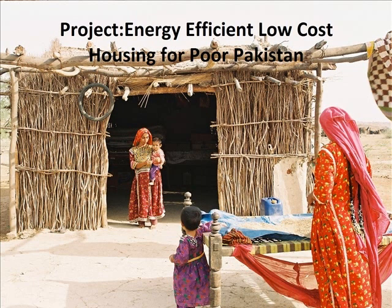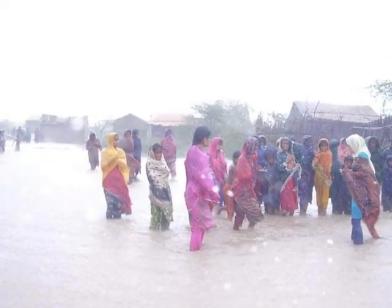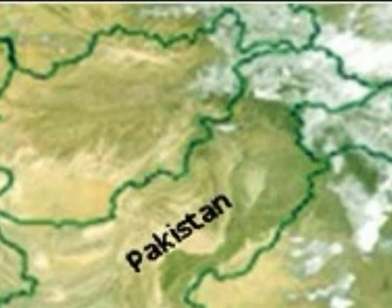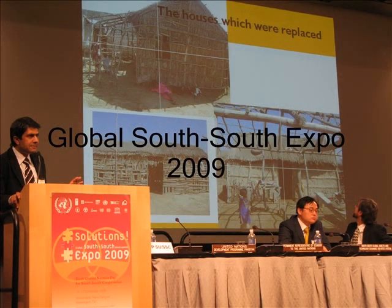Affordable, environment-friendly, and energy-efficient housing is one of the key requirements in the age of climate change. GFSGP Pakistan's eight-year research matured as the Benazir Energy Efficient Housing Technology, receiving its first upscaling and replication through co-financing worth 2.3 million dollars from the Government of Pakistan. This was recognized as a global solution for housing at the Global South-South Expo 2009 in Washington DC.